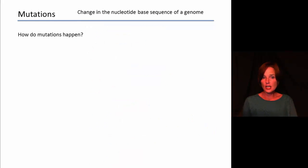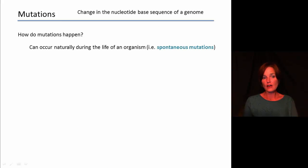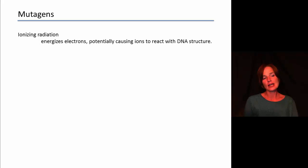How do these mutations happen? Mutations can occur naturally during the normal life of an organism — we call these spontaneous mutations. Many spontaneous mutations are errors during DNA replication; there are billions of nucleotides to copy every time new cells are produced, so errors can certainly happen. But there are also things called mutagens, which are different chemicals that alter the DNA and cause errors. One type of mutagen is ionizing radiation, which energizes electrons causing them to leave their orbit, forming ions. These ions can react with and cause alterations to DNA structure, and can even cause physical breaks within the DNA and chromosomes.